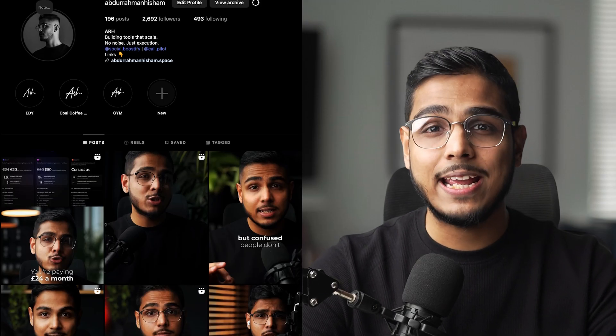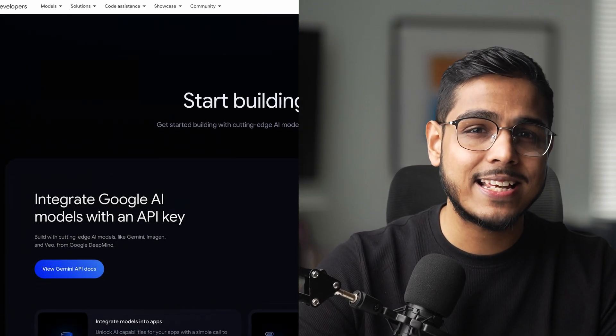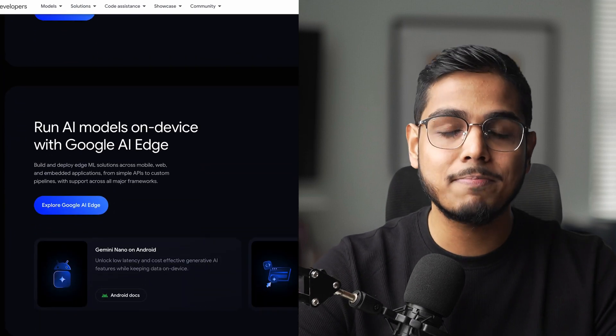I'm Abdurrahman. I build AI automations for clients and my own SaaS products. I've tested every major AI model in N8N, and Gemini 2.5 Pro through Google's free credits has become my secret weapon for building powerful AI agents without monthly fees.